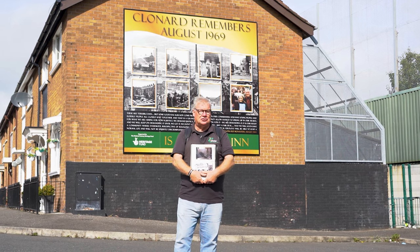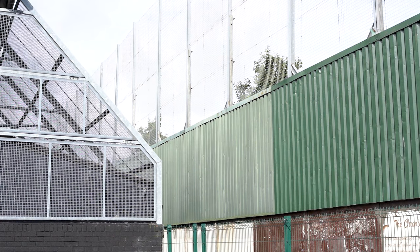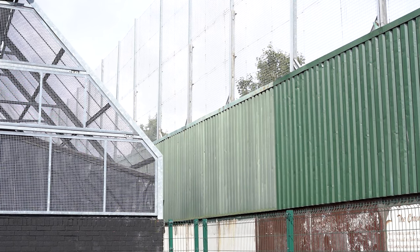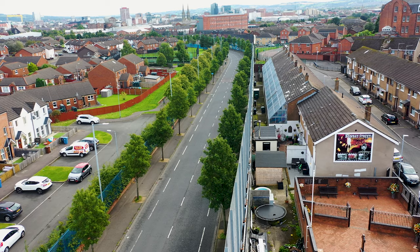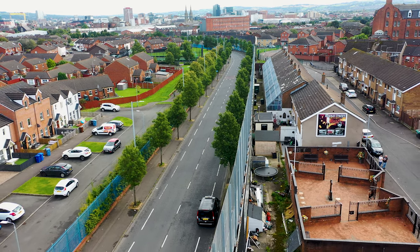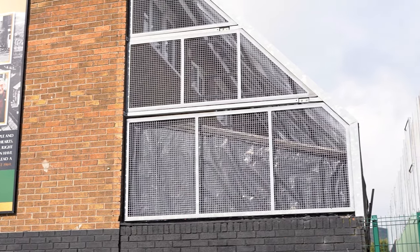In the immediate aftermath of their deployment onto the streets of the north, the British Army built fencing between the streets, which became known as the Peace Wall. As time went on and the conflict intensified, the British military strategy of containment saw them building the wall you see now — a long, single, continuous structure that runs right up through West Belfast.